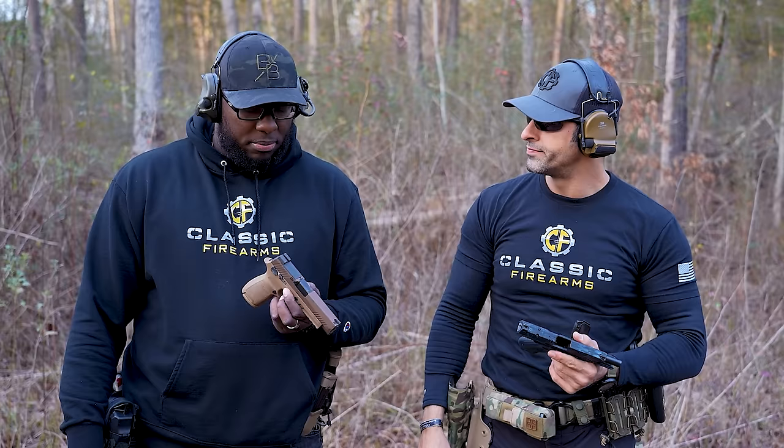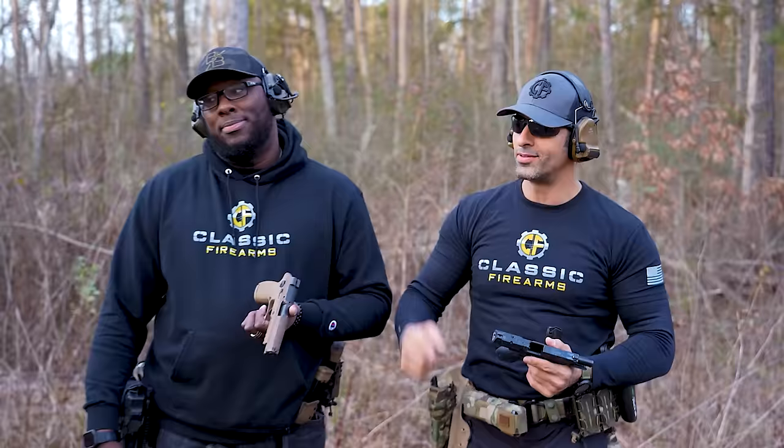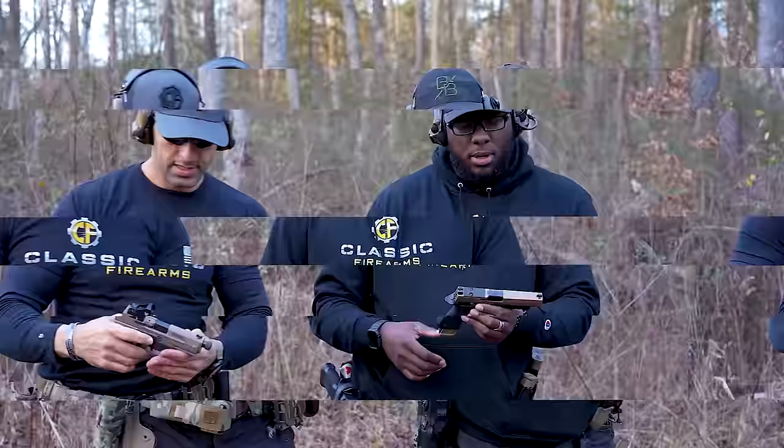SIG 2, Canik 1. We're starting to get into some big stuff. Round four: SIG P320 X VTAC with the enhanced grip module. This is kind of the big boy tactical version. And we've got the Canik TP9 Elite Combat with a threaded barrel. It does have an iron sight. I'll try to keep the front sight on target to keep it fair.